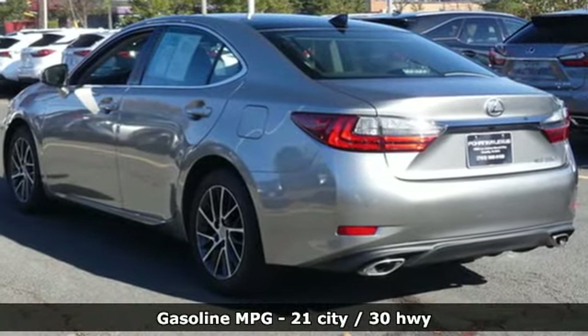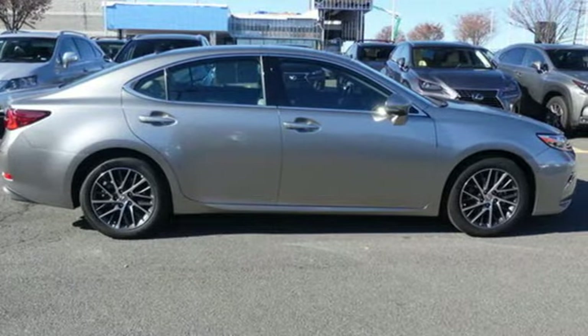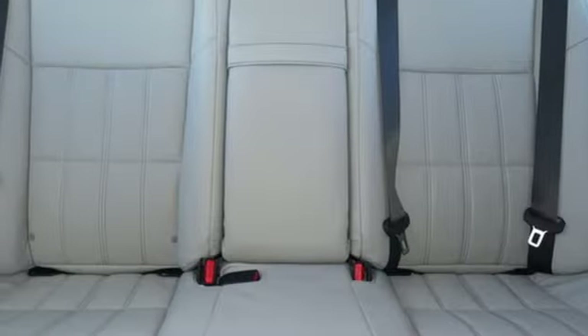A great vehicle is comprised of great features like these: smart device navigation, dual zone climate control, auto dimming mirrors, power sliding and tilting sunroof, V6 engine.